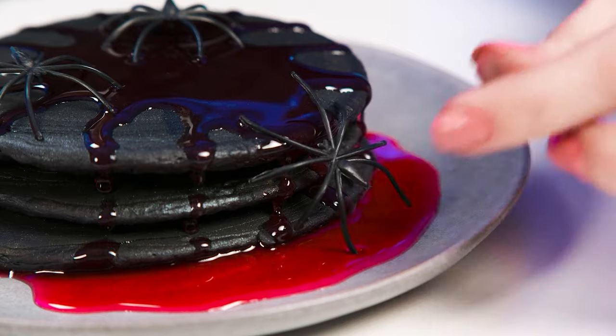Are those spiders? Calm down, grandma! These spiders are made out of chocolate! Well, Margot, it's time to taste the dishes of our participants!